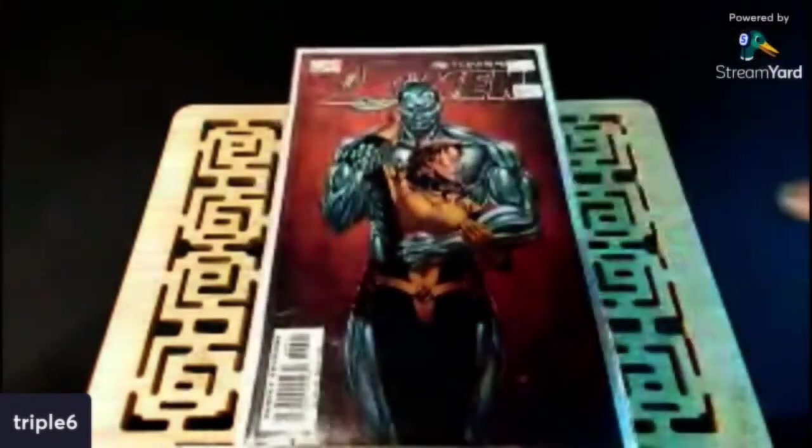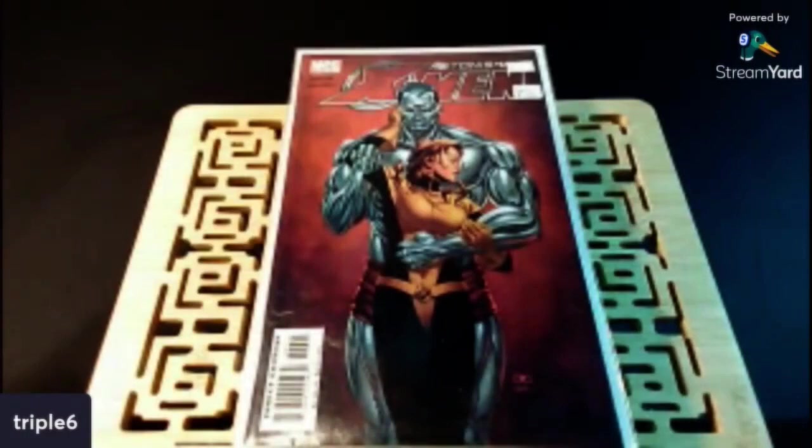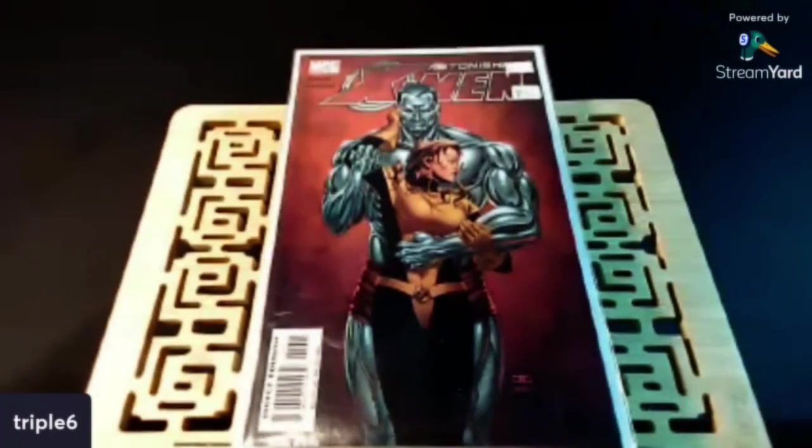Another dope book — this is my second one that I found. This is Astonishing X-Men number six with the first appearance of Abigail Brand. Even if this didn't have a first appearance, I just think this is a great cover right here.